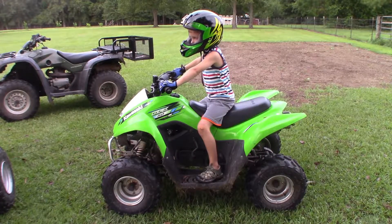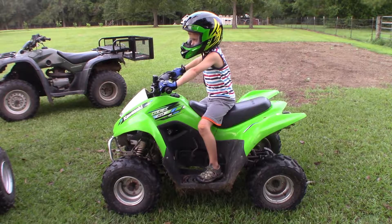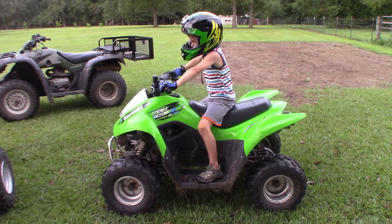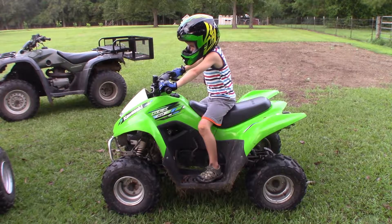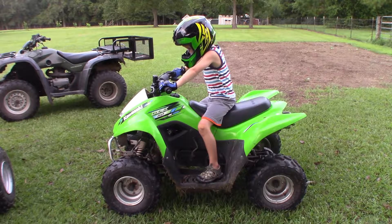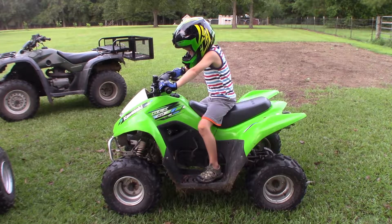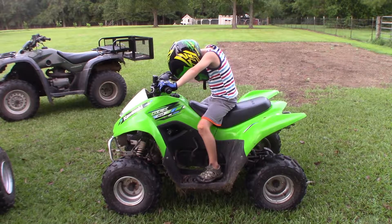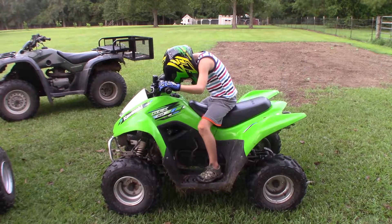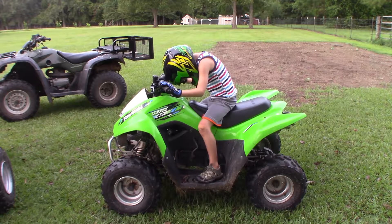Here's a side shot of my son sitting on the four-wheeler. As you can see, he's got some growing in still with this four-wheeler. This is a larger 50cc four-wheeler — others like the Polaris 50cc are smaller. As I mentioned, this is the same size as the 90, and the 90 is actually on the small side for a 90cc. He's going to be on this one for another year or two. This is a really good shot showing his leg extension — his feet are flat and he fits it really well still.